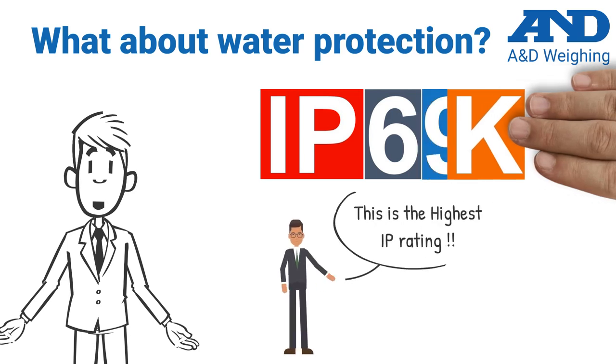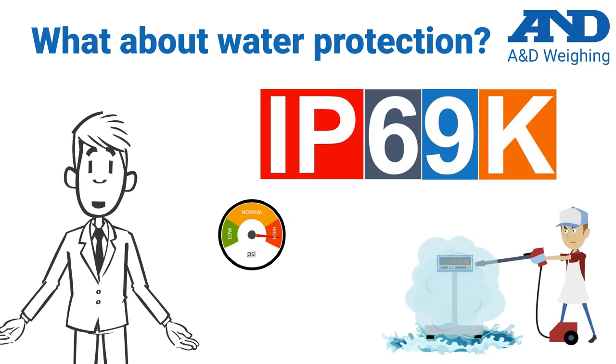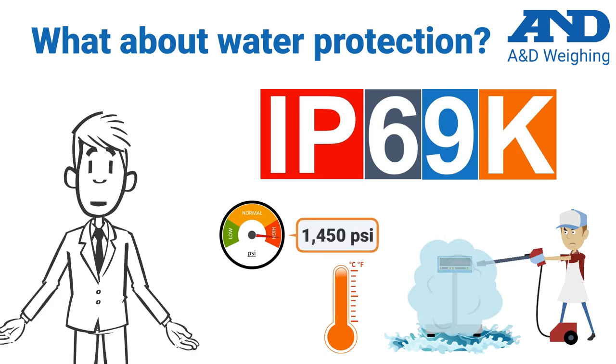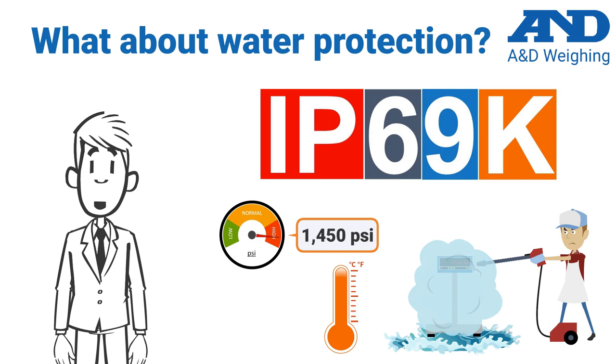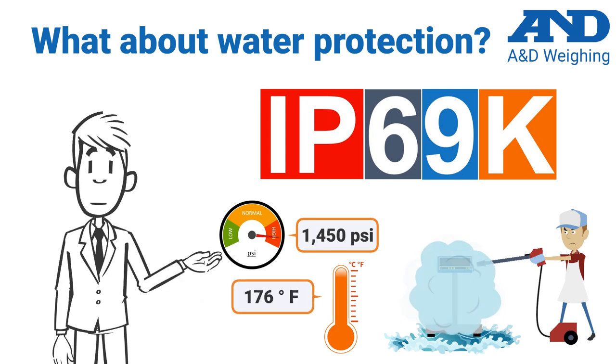IP68 scales are considered fully waterproof and can be submerged in water below 1 meter for more than 30 minutes. The current highest IP rating is IP69K, which means the equipment can withstand intensive cleaning with high pressure and high temperature jets, such as being sprayed at 1,450 PSI, in phases of 4 gallons per minute, and at temperatures up to 176 degrees Fahrenheit.